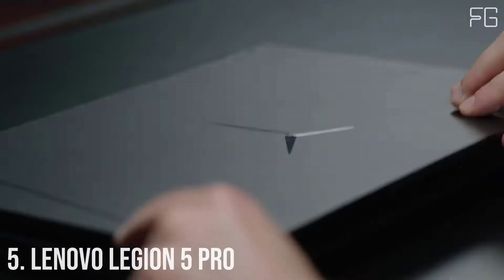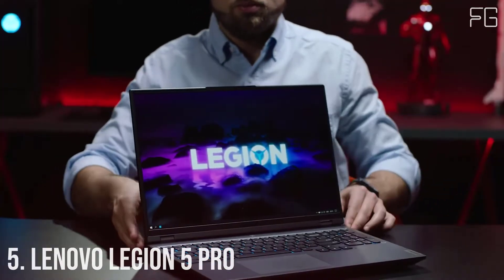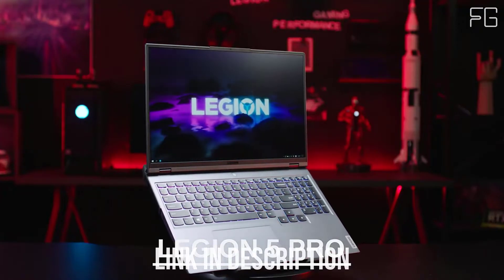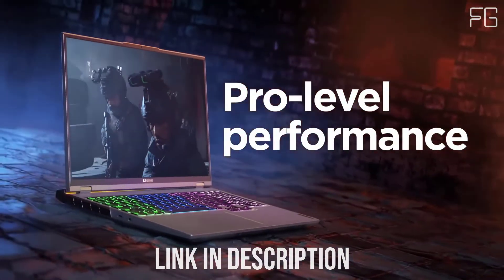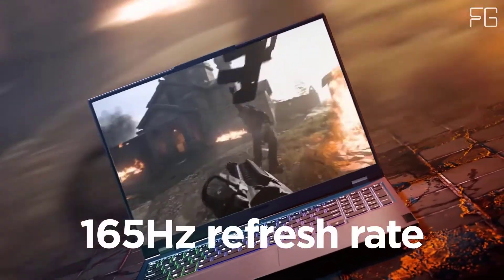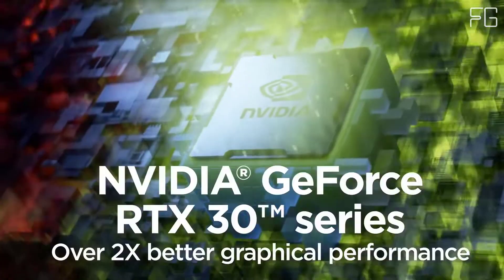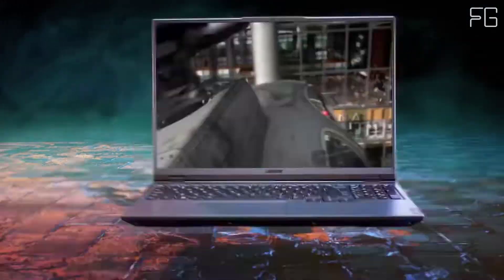Number 5: Lenovo Legion 5 Pro. With the all-new AMD Ryzen 5000H series mobile processors, enjoy the best competitive gaming performance on a thin and light notebook with amazing battery life. Experience ultimate performance with the latest Ampere NVIDIA GeForce RTX 30 series laptop GPUs, supercharged with ray-tracing cores, tensor cores, and streaming multi-processors, delivering the most realistic ray-traced graphics, DLSS 2.0, and the power of AI.